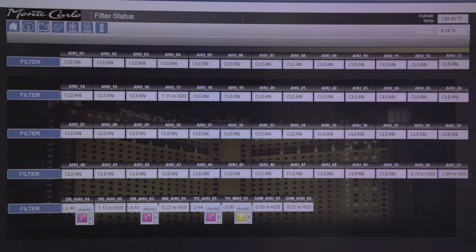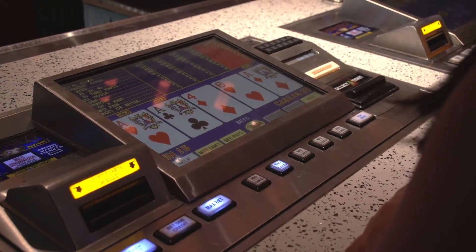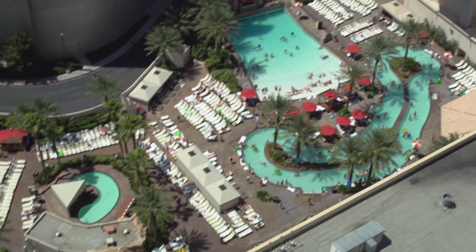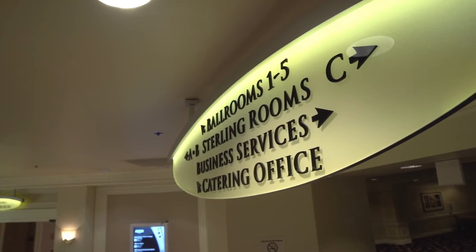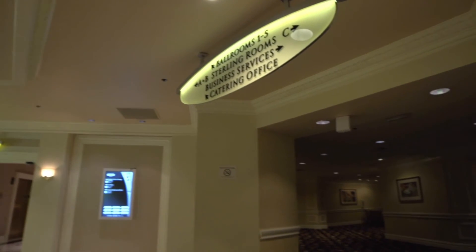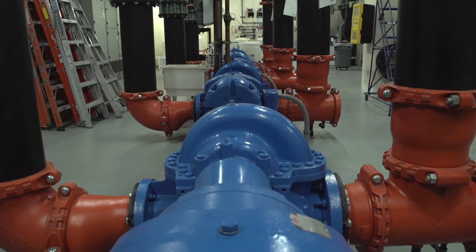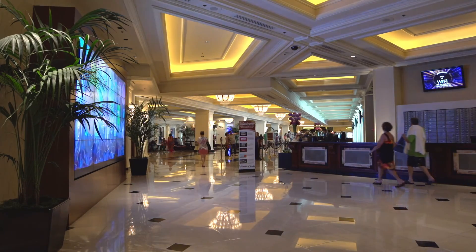The Siemens DeSigo CC building automation system has helped the Monte Carlo provide a better and more comfortable customer experience, and it will support future plans for this ever-changing, always entertaining, world-class resort and casino. Looking ahead, integration with outside lights on automated scheduling and convention area occupancy sensing for ballrooms are among future initiatives. This is seen as a pilot — some MGM properties are well over 25 years old with original operating systems, and there is a great pathway to do more of these upgrades across the portfolio.